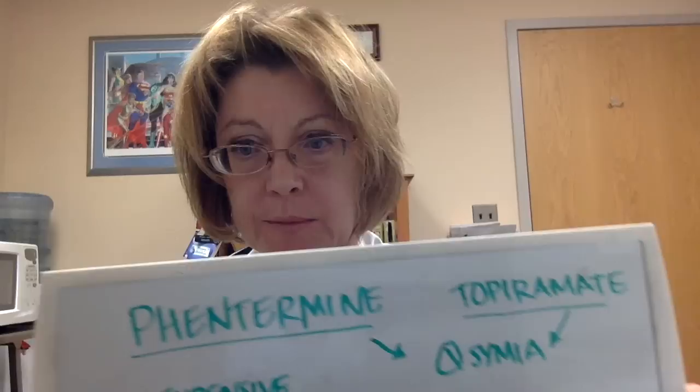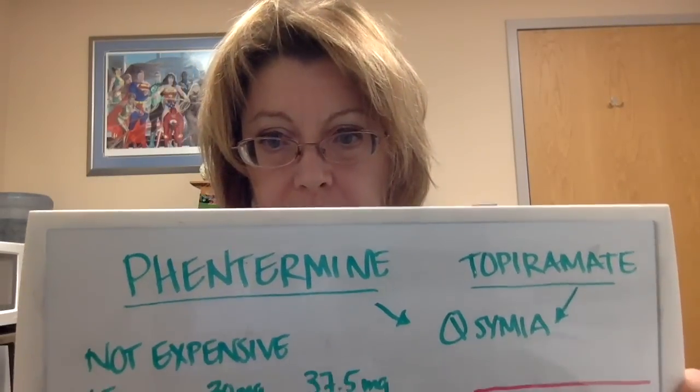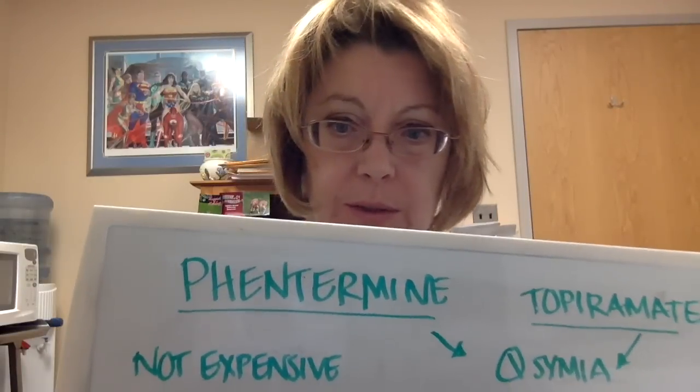Topiramate is a seizure medication, and when combined with phentermine, it forms a drug called Qsymia, which is also FDA approved for weight loss. Topiramate works on sodium and calcium channels and has a lot more side effects than phentermine. While it is an option, I strongly advise starting with phentermine first. If needed, you can consider switching to Qsymia, or use topiramate off-label by itself, but it has a tremendous amount of potential side effects that increase as the dose goes up.